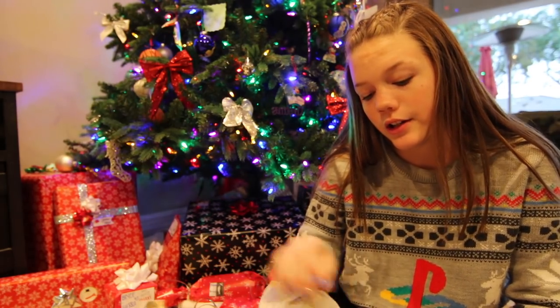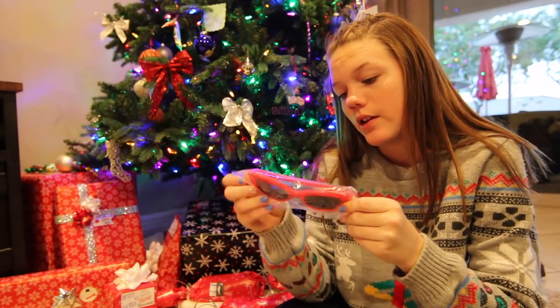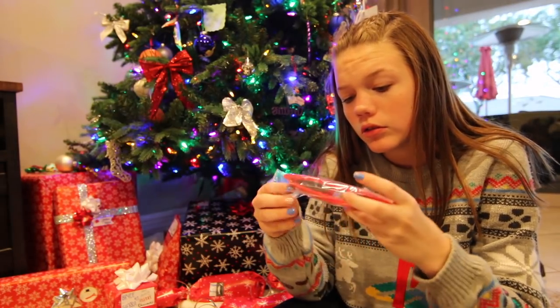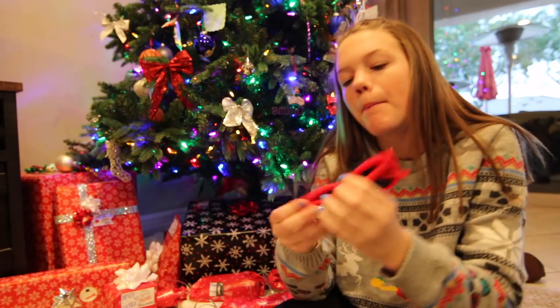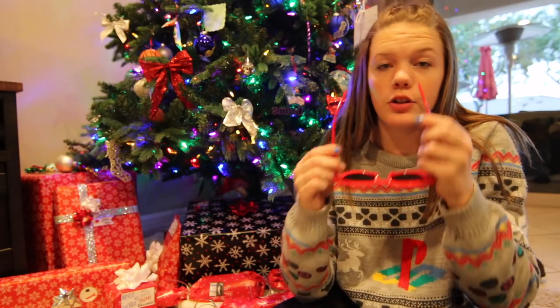Wrapped in this cute reindeer paper. Whoa, look at these! The new version of cloud goggles? Maybe not — just kidding, but kind of. They're a little stiff, maybe stretched out. Look at these — these are cute. I love them.